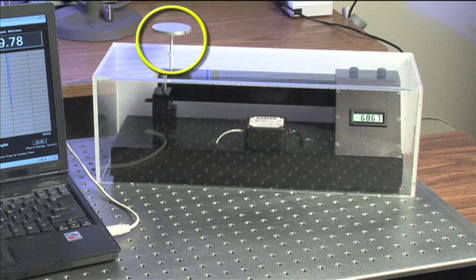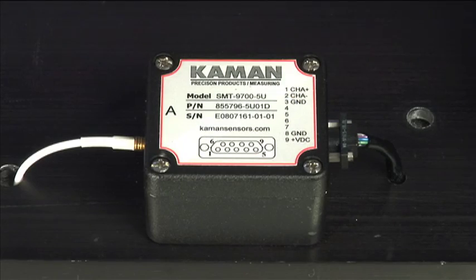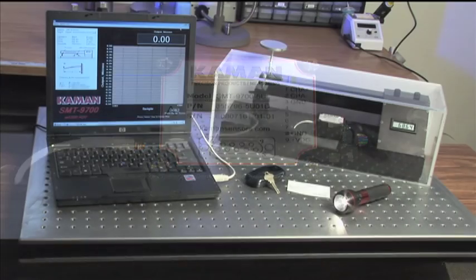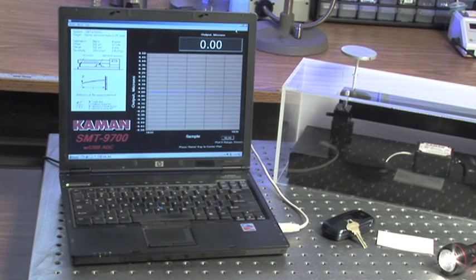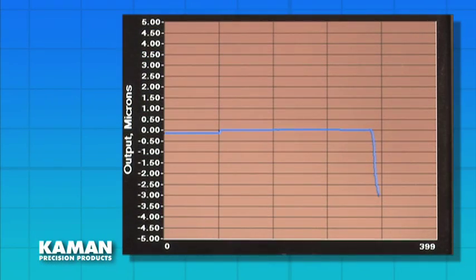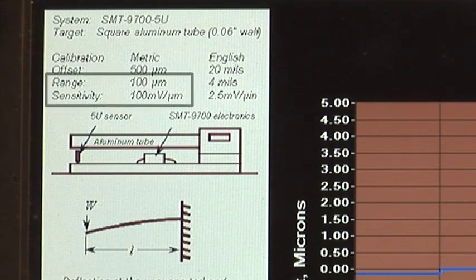Above the free end of the beam is a small platen on which individual items will be placed to deflect the beam for measurement. The SMT-9700 will translate each beam deflection into an analog voltage signal displayed on a computer screen. We'll be able to observe and measure these deflections in real time in units of distance down to micrometers and nanometers. For this demonstration, the SMT-9700 system has been calibrated to a full scale range of 100 micrometers with a sensitivity of 100 millivolts per micrometer.